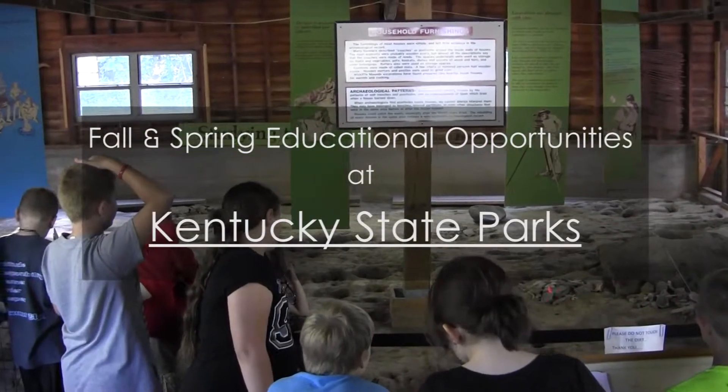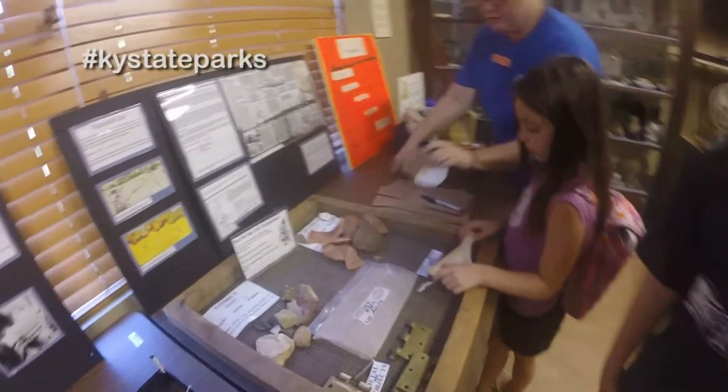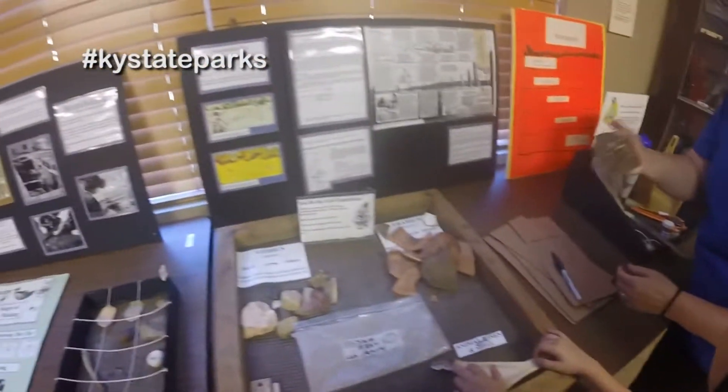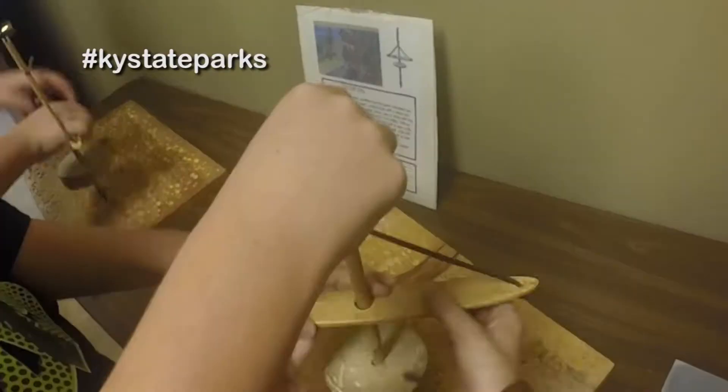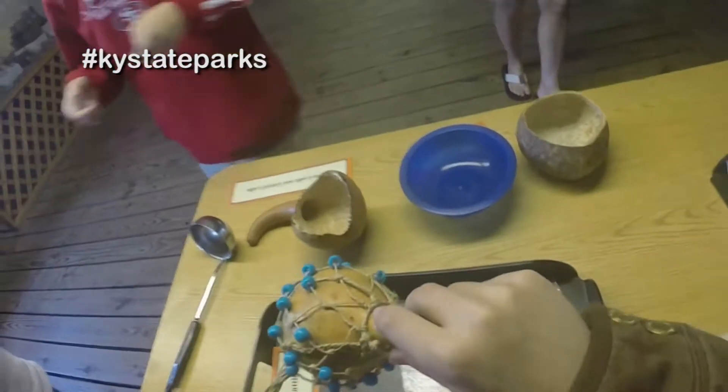Fascinating! That's what these students are saying about their recent field trip to a Kentucky State Park Historic Site. Our school-related programs offer hands-on learning experiences and activities, giving students the opportunity to really get immersed in Kentucky's rich history and culture.